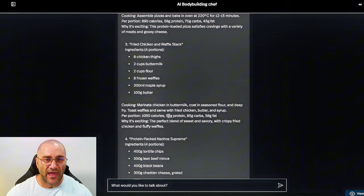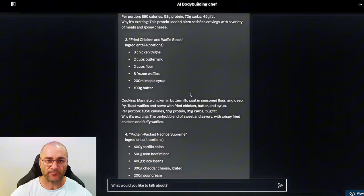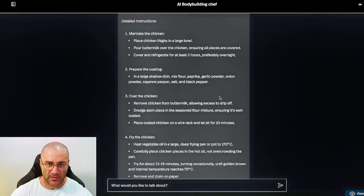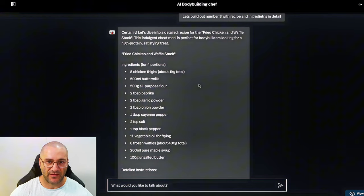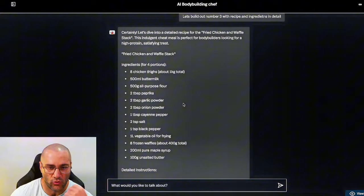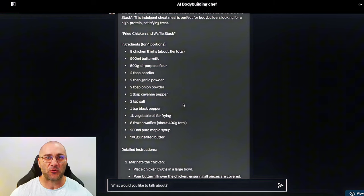I like the sound of this: eight chicken thighs, two cups of buttermilk, two cups of flour, eight frozen waffles, 200ml of maple syrup, and 100 grams of butter. It's got a pretty detailed stack with some extra ingredients added in. This looks like quite a bit to cook. I'm going to head to the shops, get all these ingredients, come back, cook it up, and give it a go — fried chicken and waffle stack, here we go.